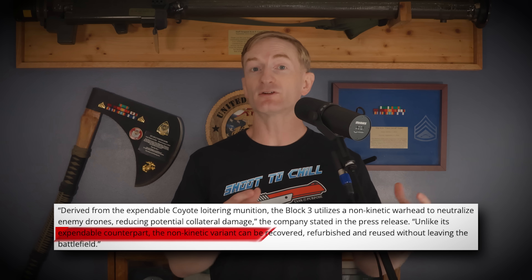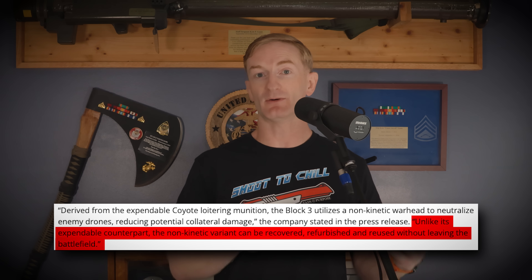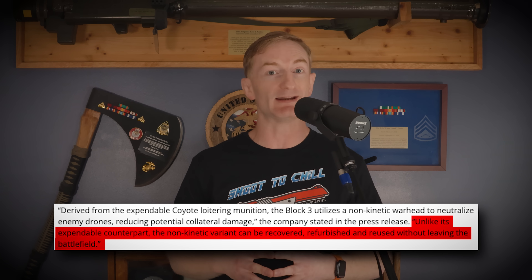Raytheon stated that the non-kinetic version — the one that doesn't blow up — can be recovered and reused, bringing the cost per intercept way down. Based on the Block 1 design, the LESR is a little slower with limited range, likely intended for Group 1 or 2 drones and not Group 3. Still, these are much lighter, cheaper, and much more suitable for smaller units that may have to dismount to complete their mission.